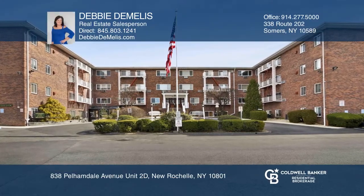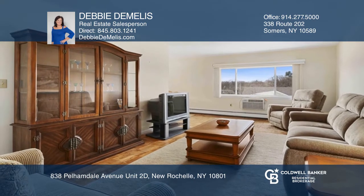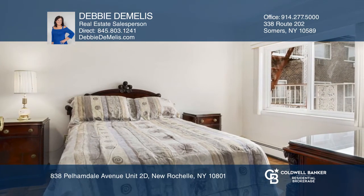This one-bedroom corner unit is light and bright with windows on both sides. The floor plan offers an L-shaped living room and dining room combo, and a master bedroom with a wall of closets. The complex has ample parking, playground,